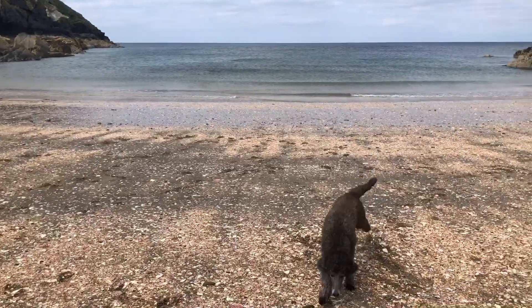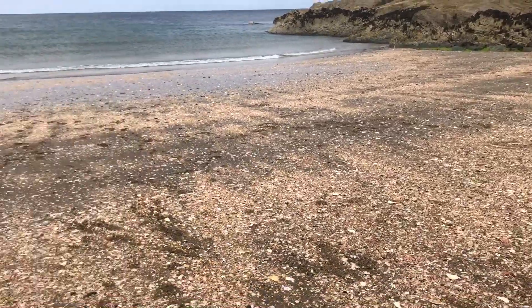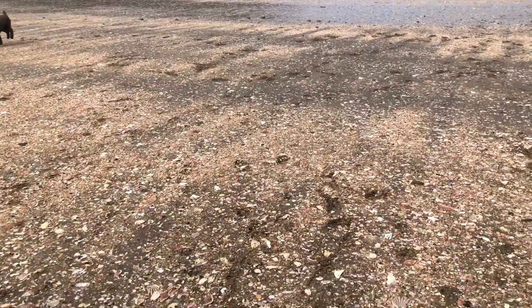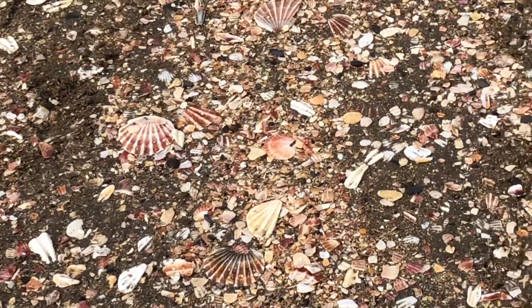This is the beach next to Peel Castle. We have a frolic. There are thousands and thousands of these beautiful scallop shells.